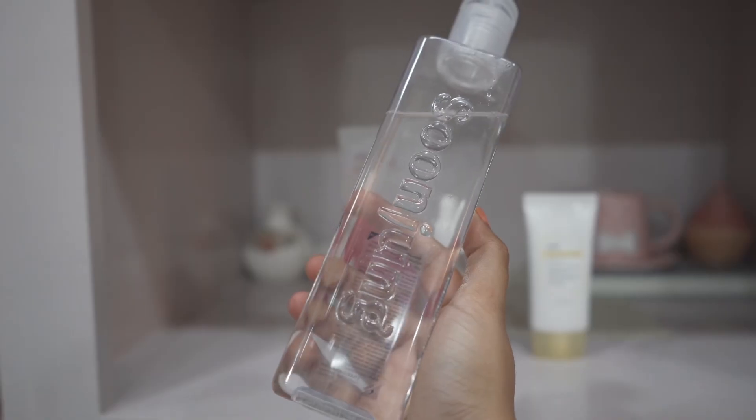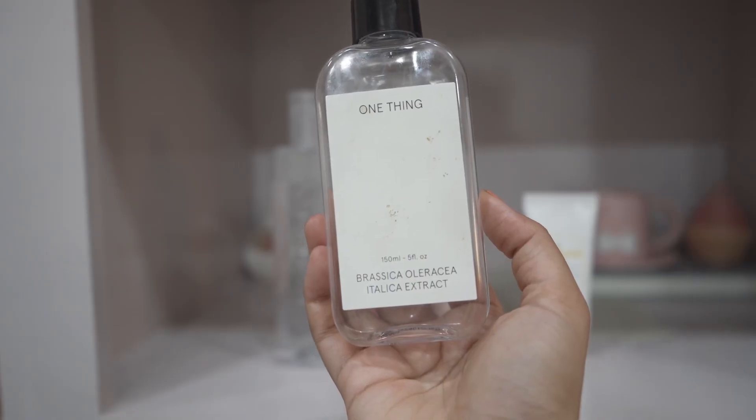If you want a toner to soothe your skin, try this one from Etude House — their Soon Jung Toner. You get a very good amount of product, I think 350ml, so it's going to last you a long time. Very simple, no-nonsense formulation that hydrates and soothes. For skin brightening, go for this one from One Thing — their broccoli extract toner. Very good, underrated skincare. I love this one; sometimes I mix it with licorice powder to make a face mask and it works really well.